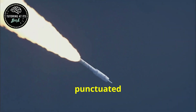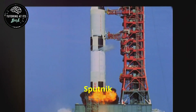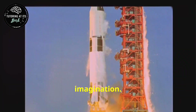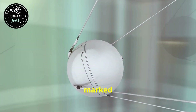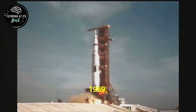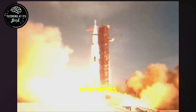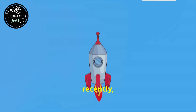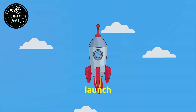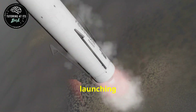The history of space exploration is punctuated by iconic rocket launches, each pushing the boundaries of human ingenuity and ambition. From the launch of Sputnik 1, the first artificial satellite to orbit Earth, to the Apollo missions that landed humans on the Moon, these events have captured the world's imagination. The launch of Sputnik 1 in 1957 marked the beginning of the Space Age, igniting the space race between superpowers. The Apollo 11 mission in 1969, which saw Neil Armstrong and Buzz Aldrin take their first steps on the Moon, remains one of the most iconic moments in human history. More recently, private companies like SpaceX and Blue Origin have revolutionized the space industry. SpaceX's Falcon 9 rocket, known for its reusability, has significantly reduced the cost of launching payloads into orbit.